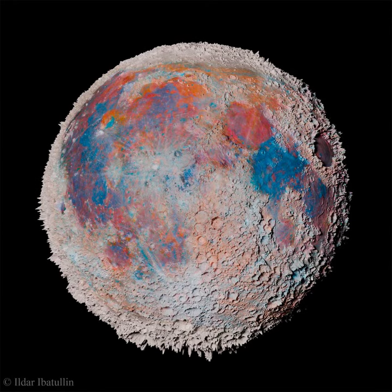Our moon doesn't really have craters this big. Earth's moon also doesn't naturally show this spiky texture, and its colors are more subtle — but this digital creation is based on reality.